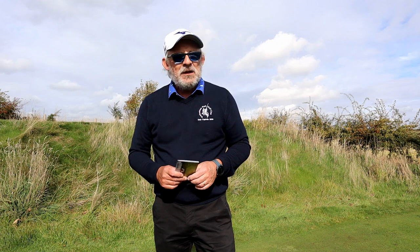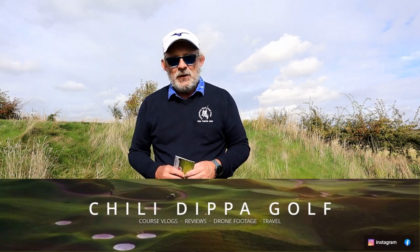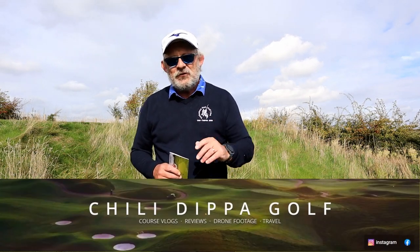You might be saying, what are you doing on the 14th? Well, this video is not going out on my channel — it's going out on Chilli Dipper's channel, and Chilli Dipper is putting a video out on my channel. We're having a little swap around.